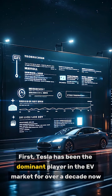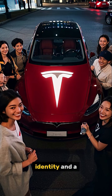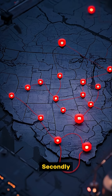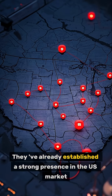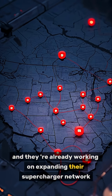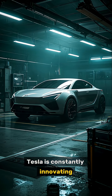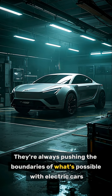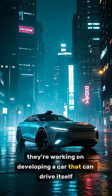First, Tesla has been the dominant player in the EV market for over a decade now. They have a strong brand identity and a loyal customer base. Secondly, Tesla has a first-mover advantage — they've already established a strong presence in the US market, and they're already working on expanding their supercharger network. And thirdly, Tesla is constantly innovating, always pushing the boundaries of what's possible with electric cars. For example, they're working on developing a car that can drive itself.